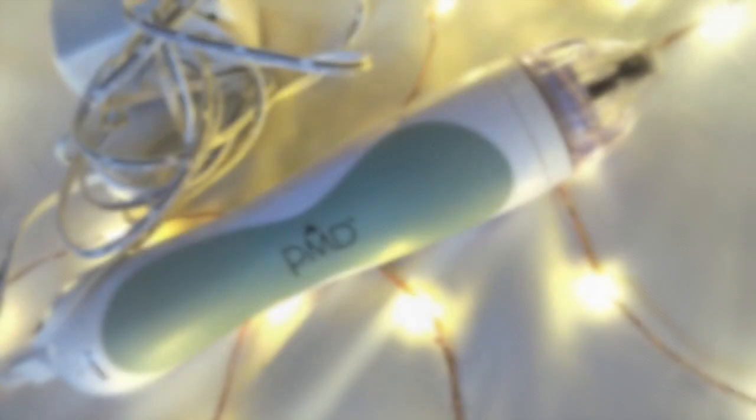The first thing is this personal microderm that I got from Neiman Marcus or Nordstrom — I'll post the link in the description below. It was around $200 to $250, but it was worth every dime. It takes all the top layer of dead skin off your face, kind of like a vacuum, and leaves you with fresh, baby-looking skin. If you have acne problems, uneven skin, or texture issues, definitely use this. It is unbelievable.